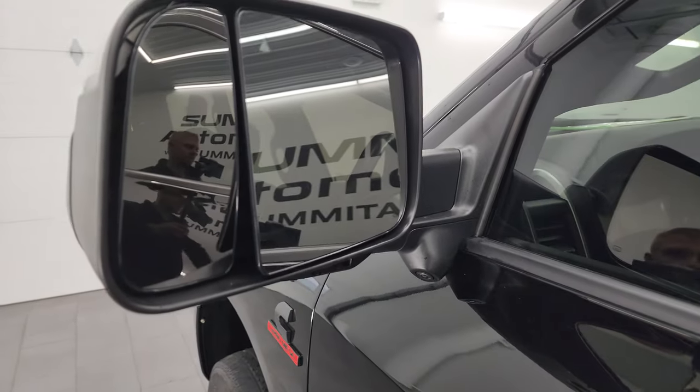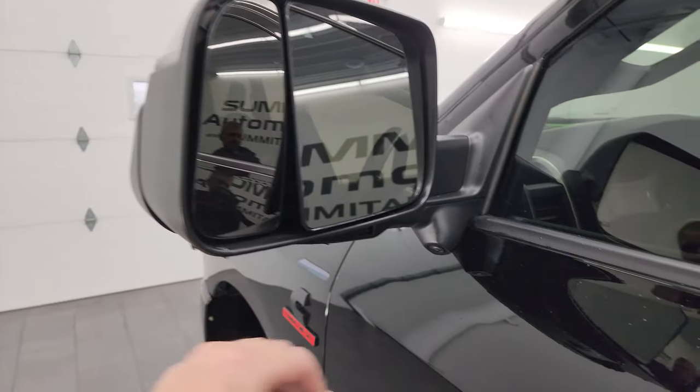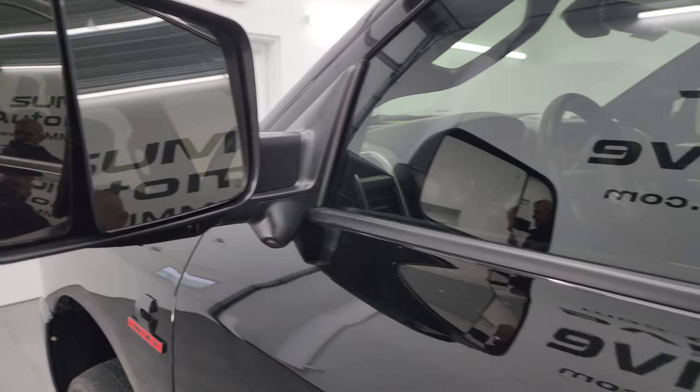It does have the heated fold-up tow mirrors. They fold up, and also have blind spot monitoring, built-in directional signals, LED side lights, and the 360 camera.